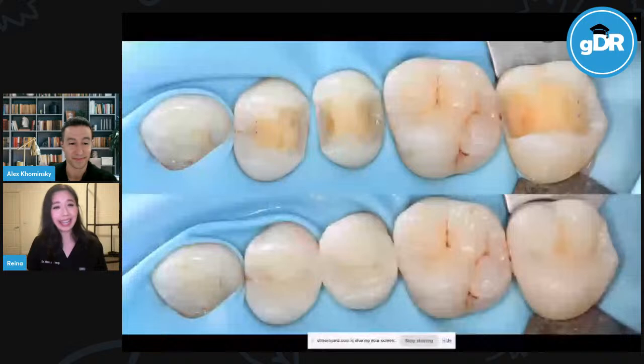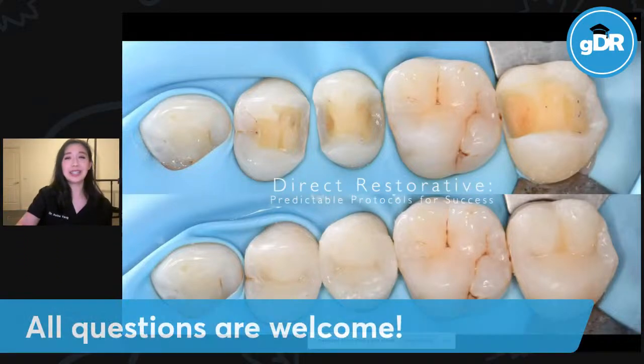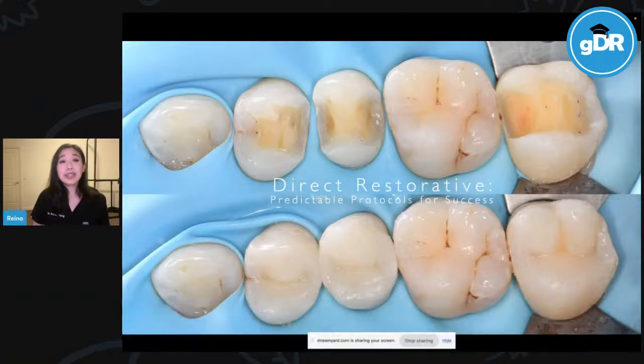Thank you, Alex, for that lovely introduction. Just want to check that you can see my screen. Beautiful. So hi everyone, thank you so much for attending tonight's webinar — Direct Restorative: Predictable Protocols for Success. I'll be covering our day-to-day bread and butter treatment, so posterior direct composite fillings. Given this is something we all do on a daily basis, I really hope you can take home some tips that will make your Monday or Wednesday more predictable and overall just a lot more enjoyable.